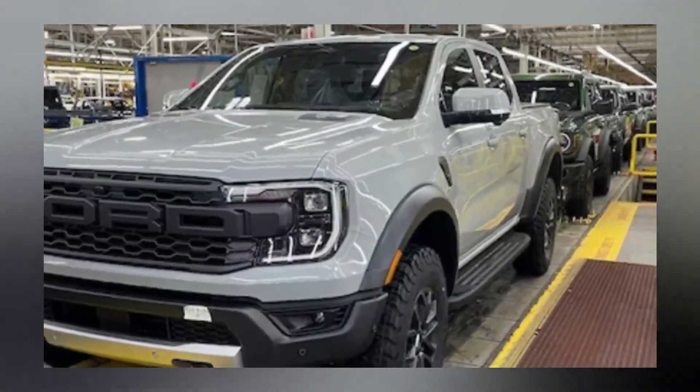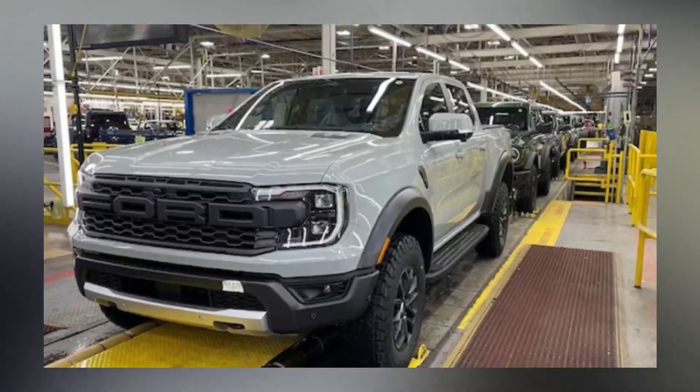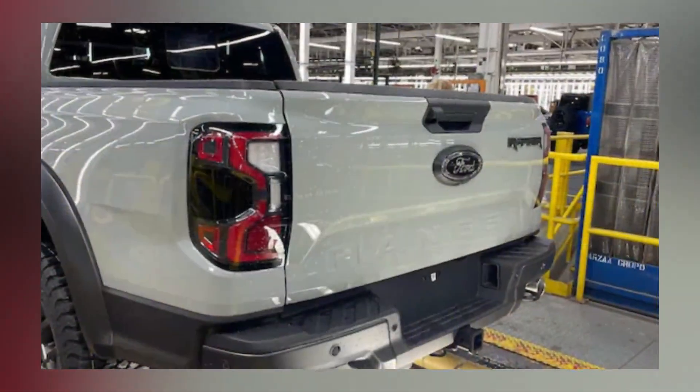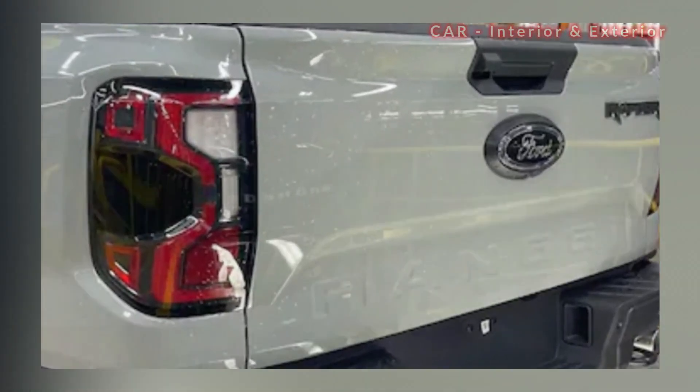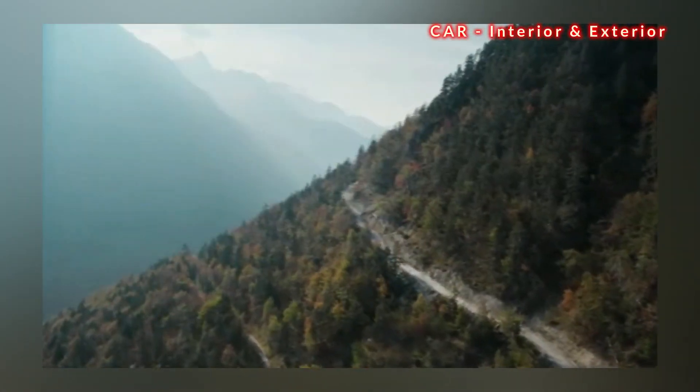Ford enthusiasts have been eagerly anticipating the arrival of the Ranger Raptor in the US since its introduction to the global market five years ago. And now, they finally have their wish granted.